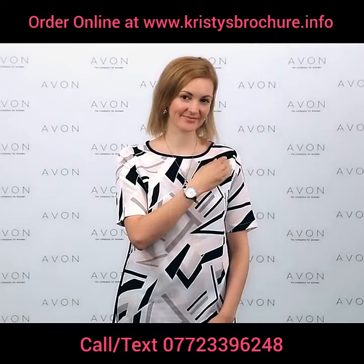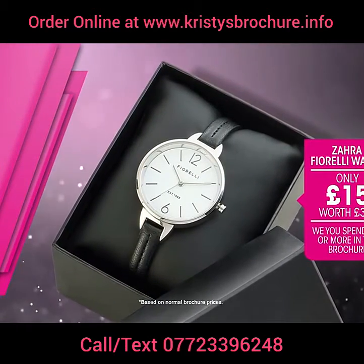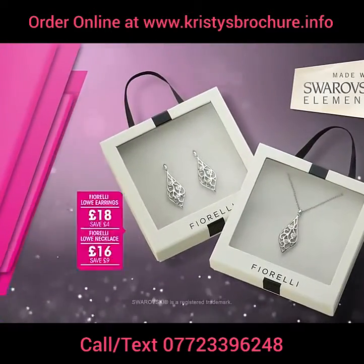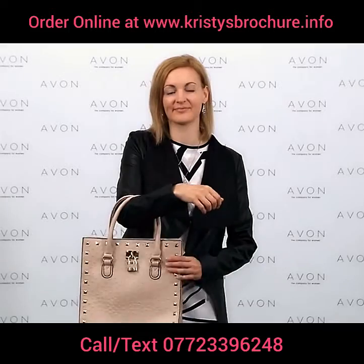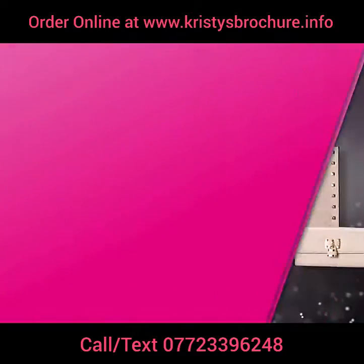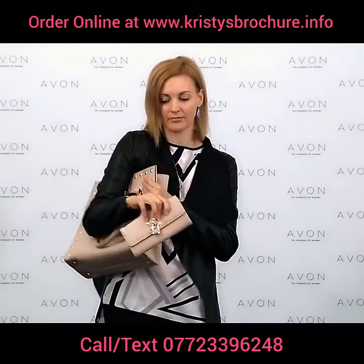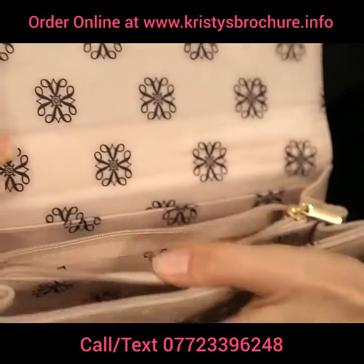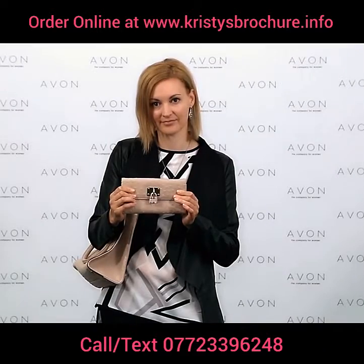Karen's also wearing the Zahara Fiorelli watch, just £15 when you spend £10 or more, worth £35. It's on trend, with a stainless steel back and a replaceable battery. The Fiorelli necklace is £16 and earrings are £18, made with Swarovski elements and palladium plated. The Demi handbag from the Avon Signature Collection features faux ostrich leather print, studs, and a hand-painted outer edge with locket detail, for just £25, with a matching purse for only £10.